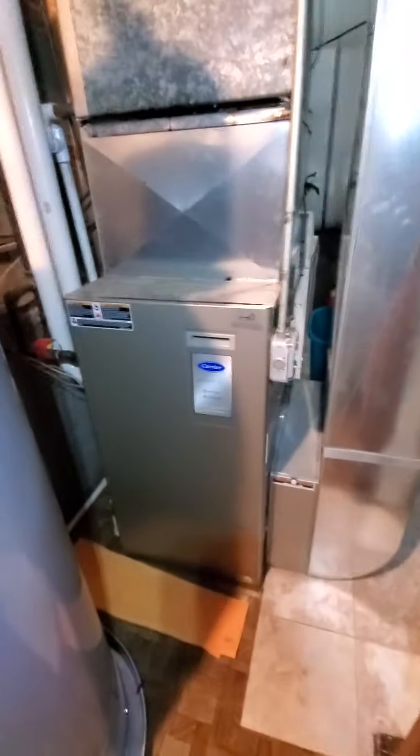Hello team, Charles' Tech 874. We're out in Glenview. Homeowner is looking to replace furnace only.